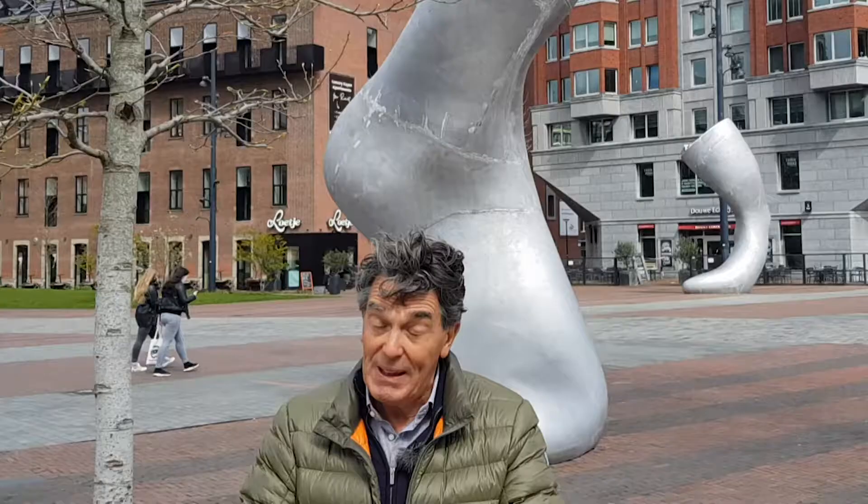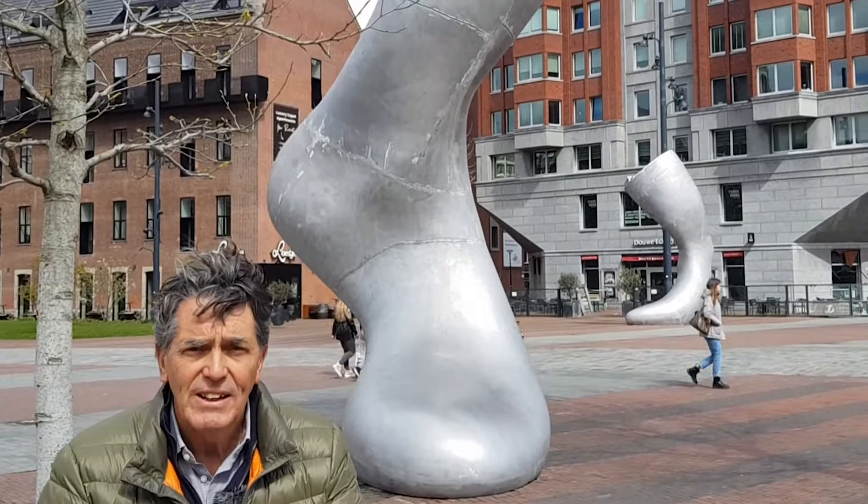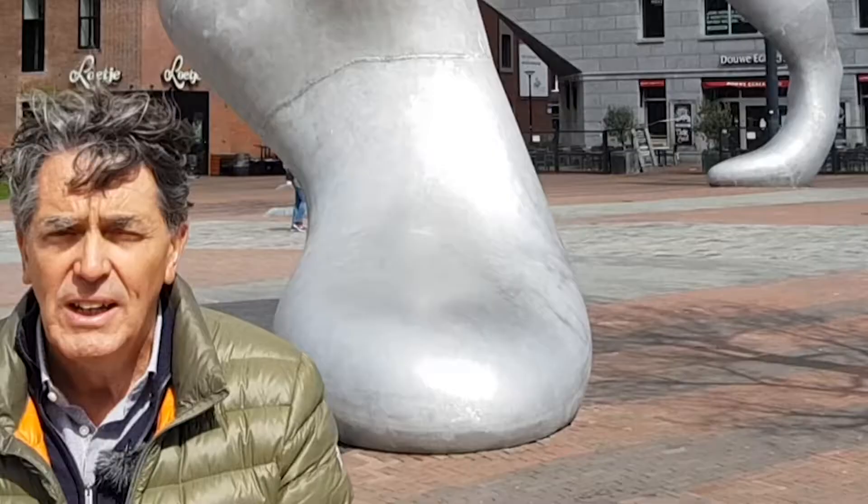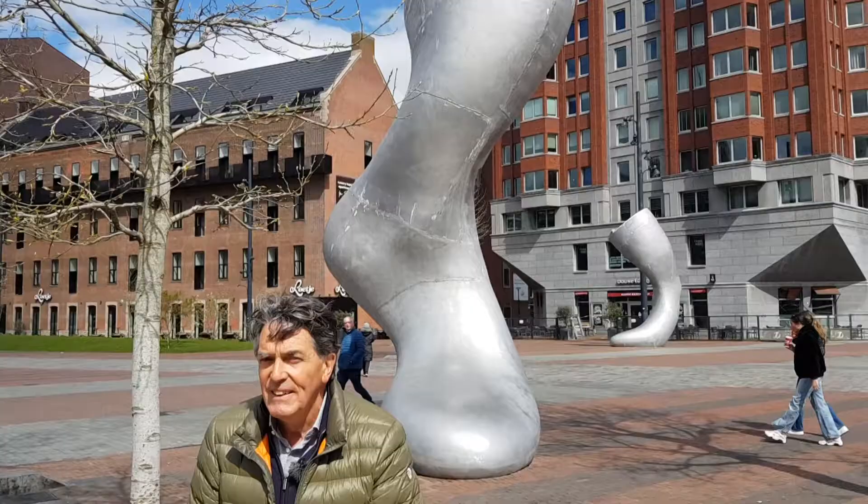Here we are again with Rotterdam free walking tours. This time we do a kind of art tour and the art is on the street, so you don't have to visit a museum — you can just walk or cycle around Rotterdam and be confronted with art. We will pass by 11 or 12 iconic statues, which are not statues of generals and admirals; these are pieces of art.